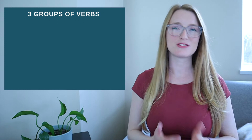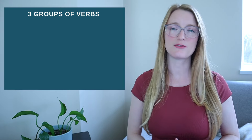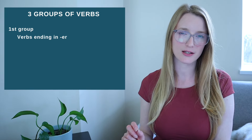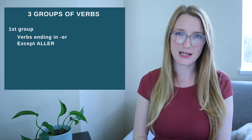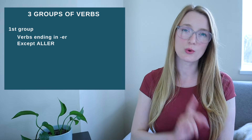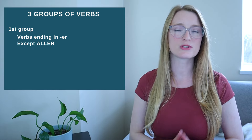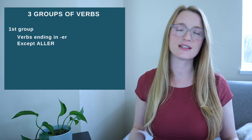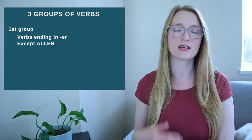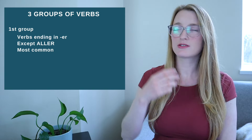The first thing we're going to see today is the three groups of verbs. In French we have three different groups. For the first group we have all the verbs ending in ER — all of them except aller. We will talk about aller later, but all verbs ending in ER except aller are in the first group. We call them the regular verbs; they are the easiest to conjugate. They do have some spelling changes that we will see, especially when we cover the present tense.